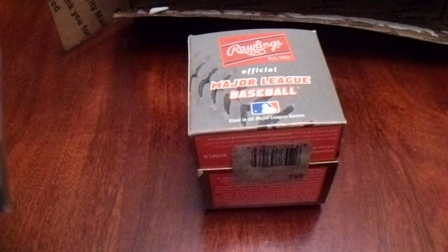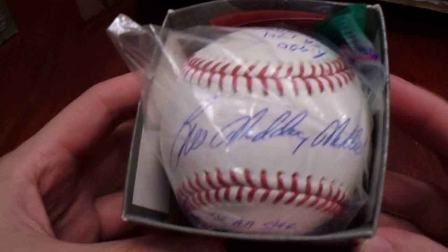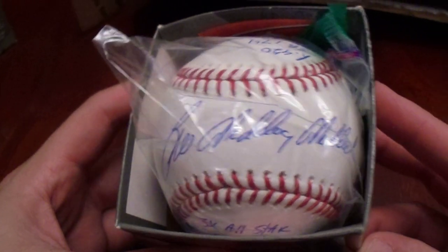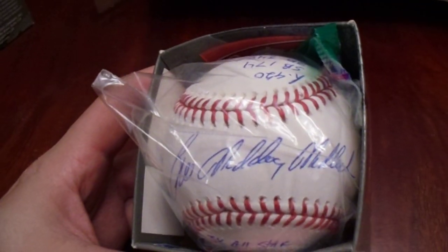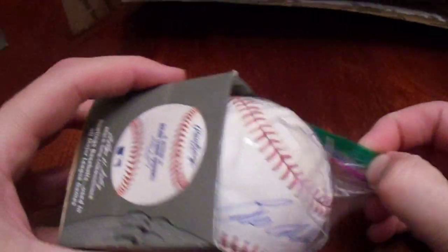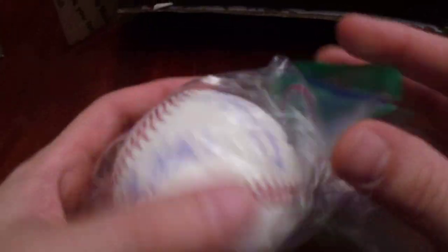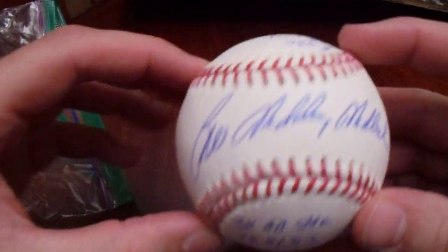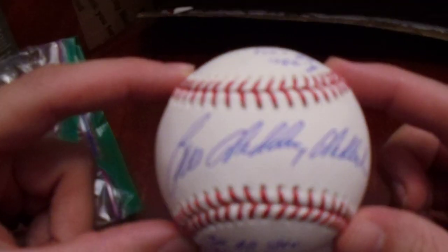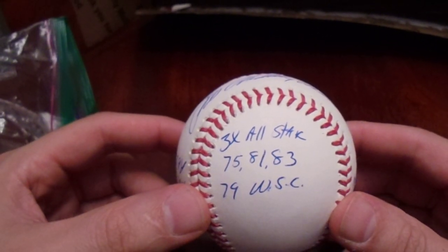And then we have Bill Madlock — Mad Dog Madlock. I've got a couple of signed baseballs of him already, so why would I possibly add another one? Because it's a stat ball. We got Bill Mad Dog Madlock, three-time All-Star: '75, '81, '83. And remember the '79 World Series champs.